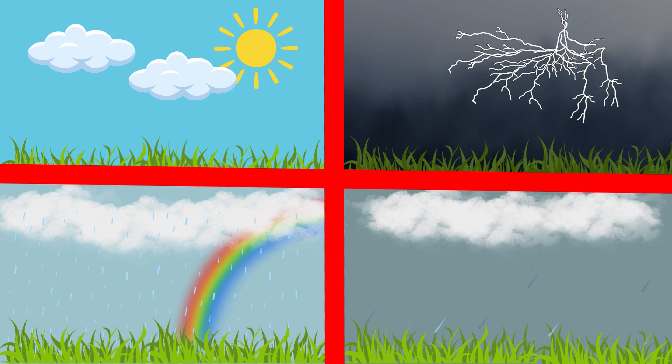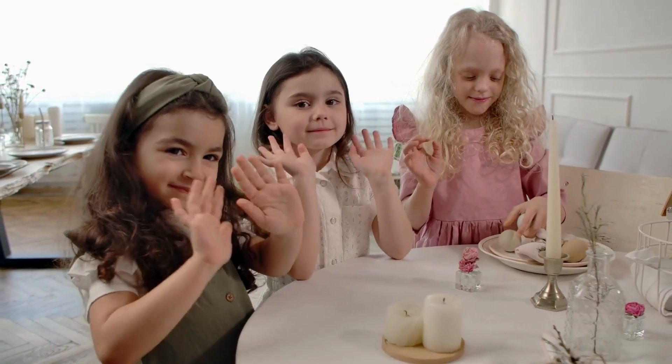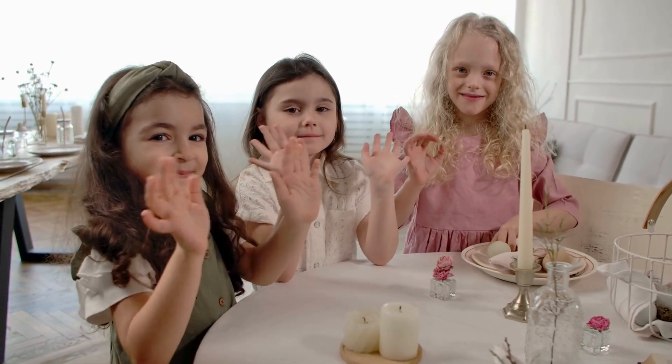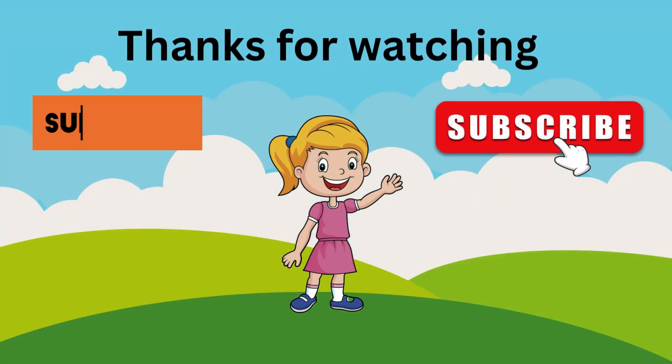And there you have it, our amazing weather adventure. From sunny days and rainbows to snowflakes and thunderstorms, weather is full of wonders. Every day brings something new and exciting. Keep your eyes open and see what weather surprises you'll discover next. Thanks for joining me today, kids! Stay curious, stay adventurous, and remember to enjoy the weather, no matter what it's doing. Don't forget to subscribe — see you next time for more fun discoveries!